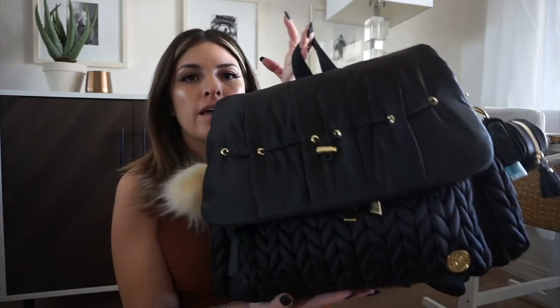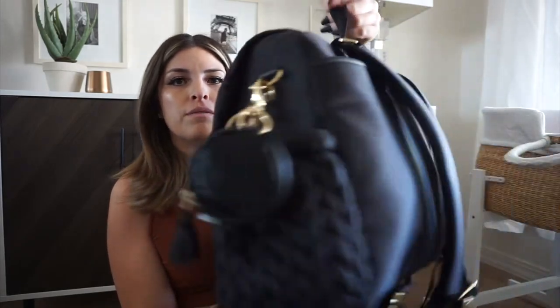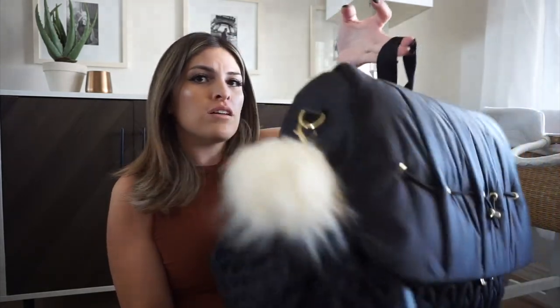I figured I'd do this downstairs to show you guys my baby bag. This is the HAP brand baby bag — I believe it's called the Levi.